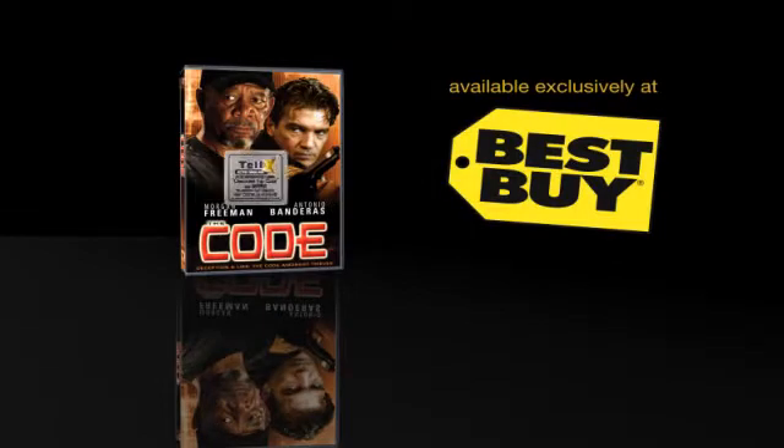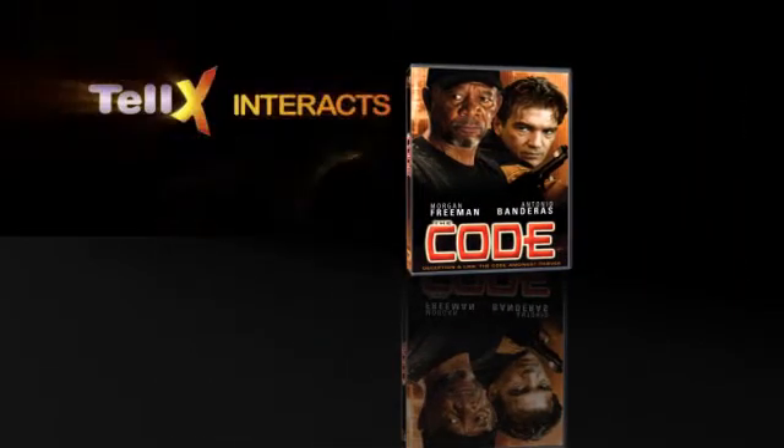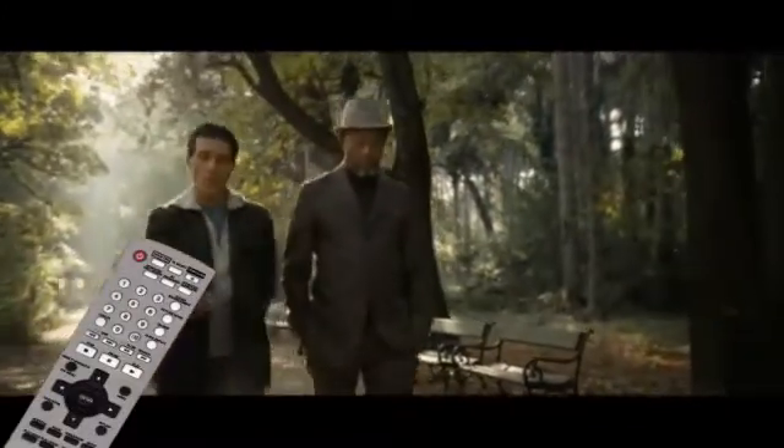Welcome to the Telex Active Video tutorial. This tutorial will help you understand how to use the Telex features embedded within the DVD movie of The Code. Telex Active Video DVDs offer much more than regular DVDs in that you can interact with the scene you are watching at any time. Plus, Telex DVDs play on standard DVD players and work with your existing remote control.